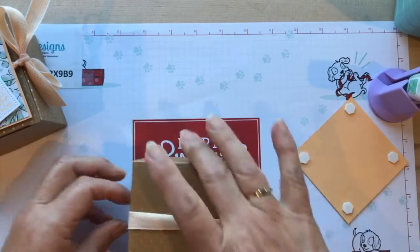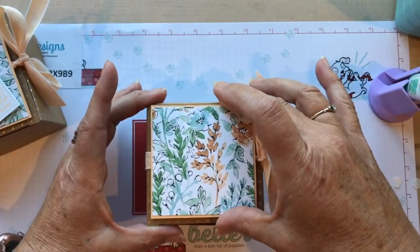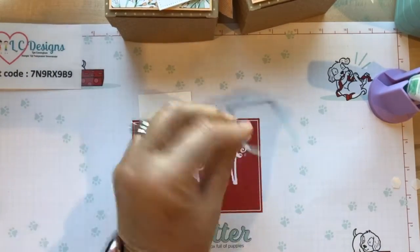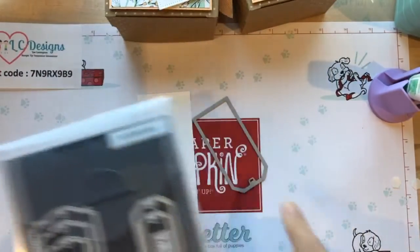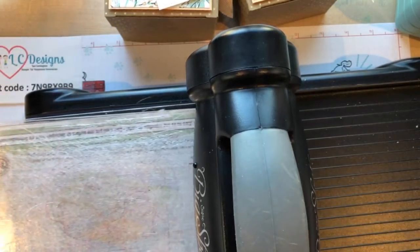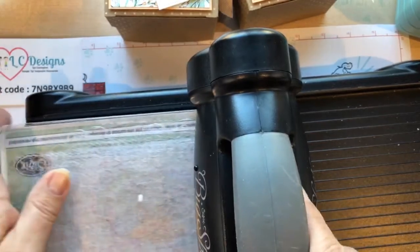We'll move this over to the side and put our DSP piece right on top with dimensionals - it's going to be popped up. Now we have these new tag dies called the Tailor Tag dies. I put them away already, but they have a bunch of different dies and we're going to use the one with the square top. We'll cut this out in some Basic White cardstock. What has been your guys' favorites in the new catalog? There's so many, I can't decide!